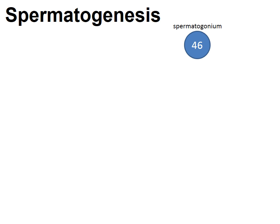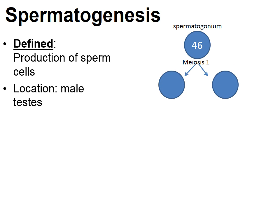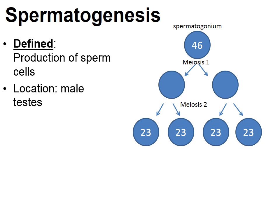Earlier in the school year, we discussed spermatogenesis in the context of meiosis. Near the end of meiosis in men is when spermatogenesis takes place to produce sperm cells, located in the male testes. In the testes there are diploid cells called spermatogonium (plural: spermatogonia). Men have millions of spermatogonia. Through meiosis I, one spermatogonium divides into two cells, and then through meiosis II those two cells divide into four haploid cells.